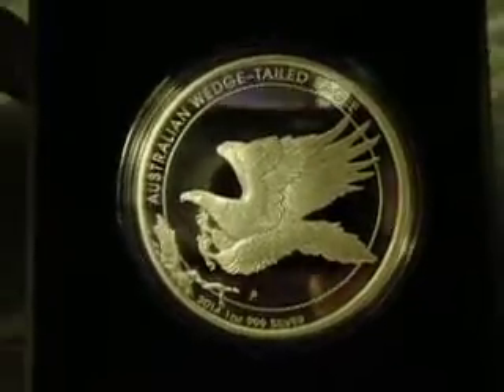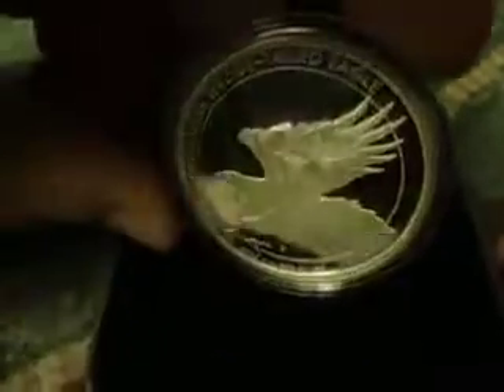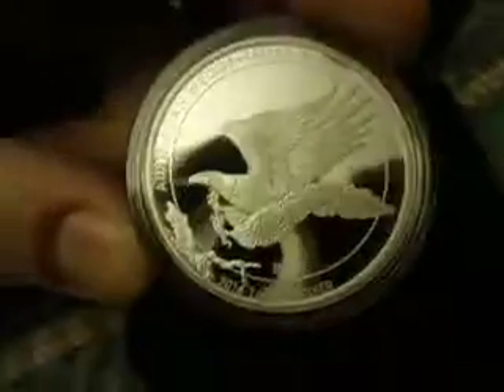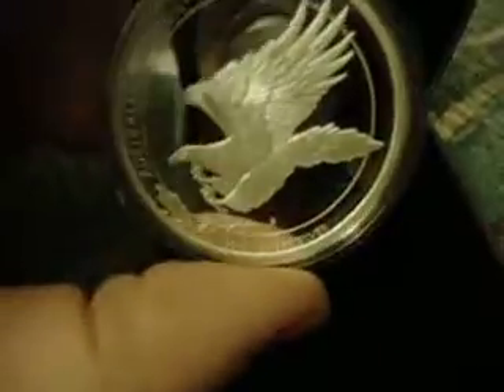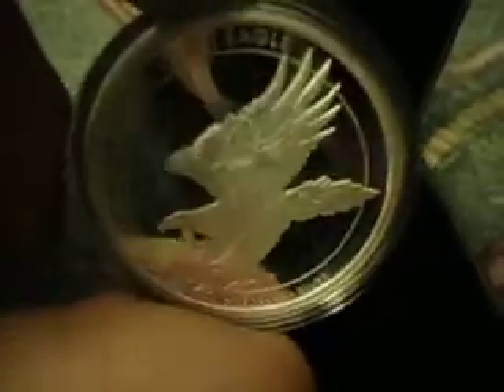I just got home and I had this beauty sitting in my mailbox — and I must say, a real beauty. The detail on this eagle is amazing.